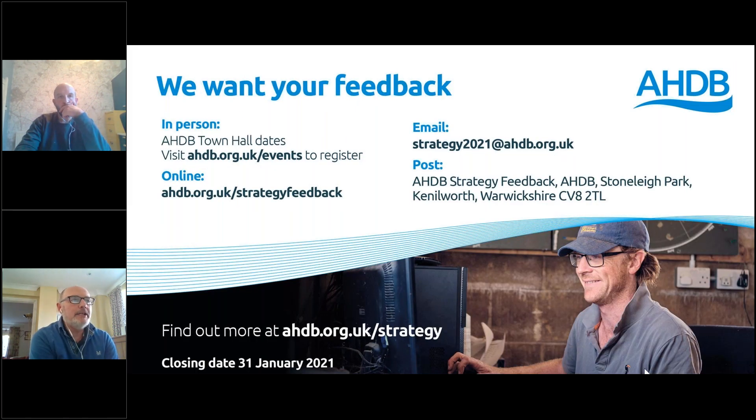For feedback, on the 7th of January there's a town hall virtual meeting you can register for, where you'll hear from Paul Flanagan, the sector director, and Richard, the current board chairman, and have the opportunity to give feedback. Details will be in the email notes or, if you're watching on YouTube, please subscribe to the AHDB channel — we'll notify you of upcoming events and below the video there will be online feedback sessions.